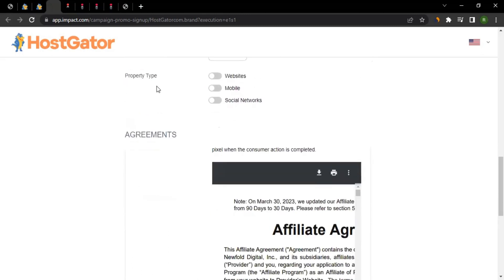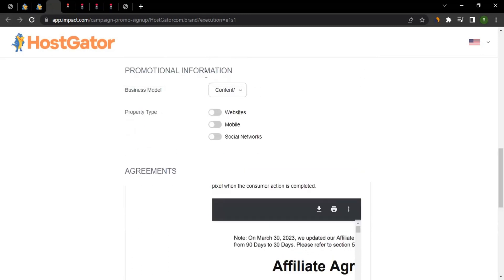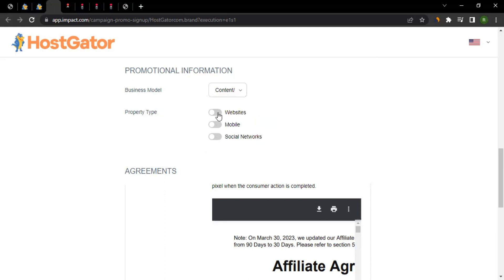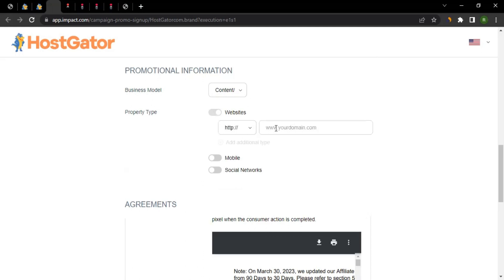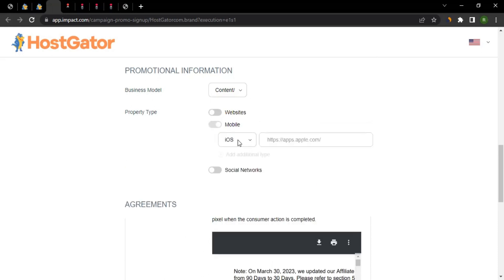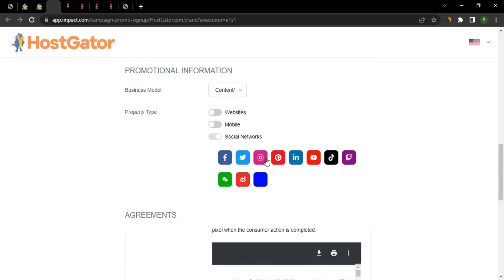Next, fill in the currency, time zone, and then the promotional information — this is very important. Select the business model that fits you: deals and coupons, social influencer, or other options. Then select your property type — tick your website, or add a mobile app URL for iOS or Android, and add your social media account URLs as well.